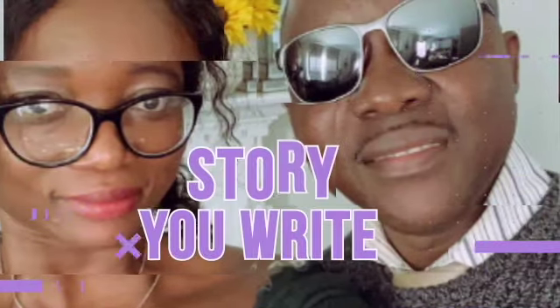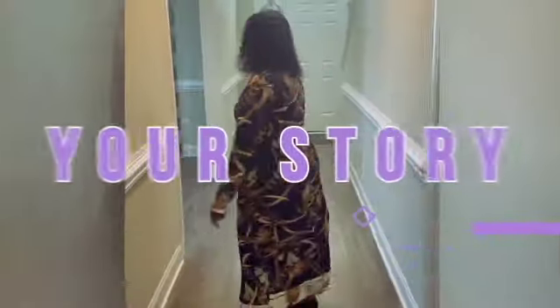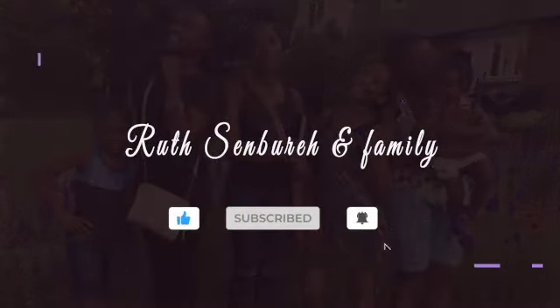Hello, my lovely people, welcome back to my channel. This is Sembo and Family Channel. I have another haul video for you guys today — a very good haul to show you. If it's your first time, welcome, and if you are a returning viewer who's been watching my videos, I thank you for doing that.